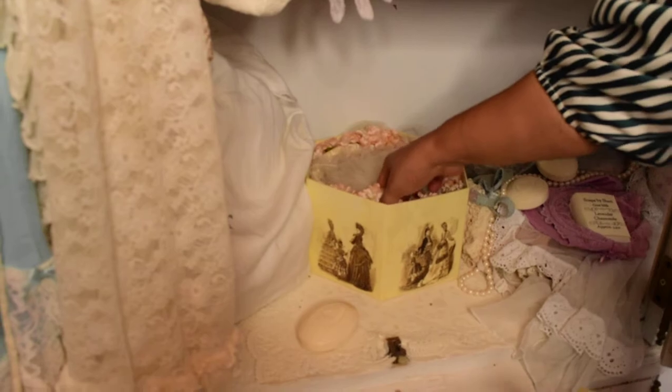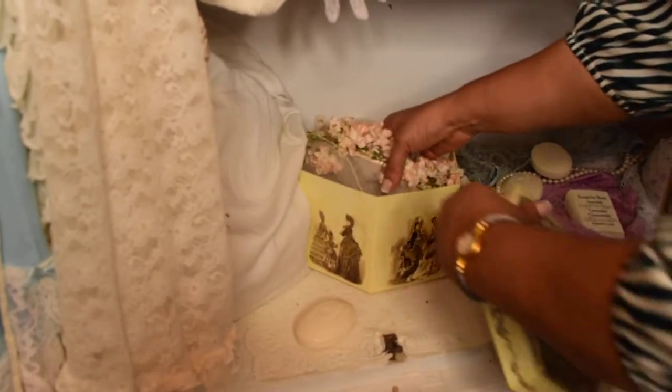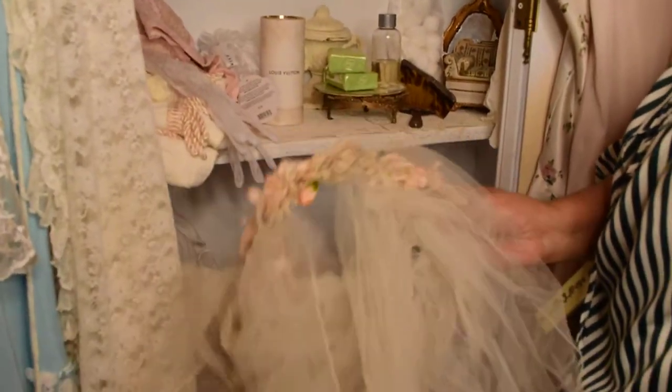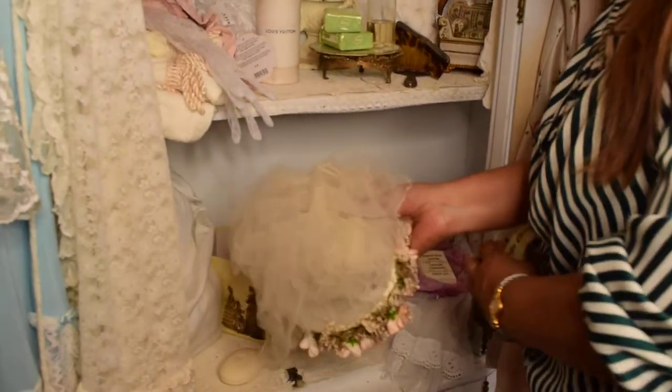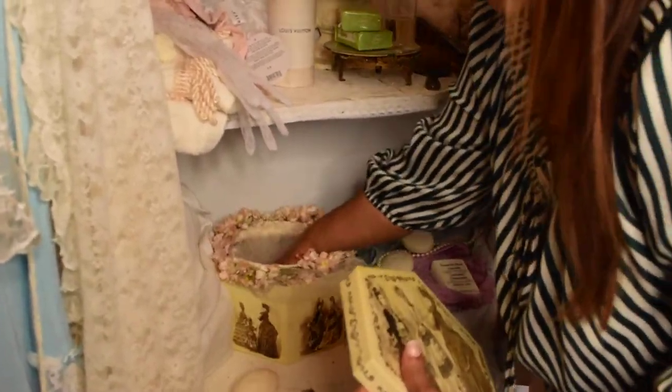And this is a beautiful old world box that I've had for many years. I have in here my veil from my first marriage. This is about 30 years old, and I've always kept it in this box. And I think it looks really pretty.